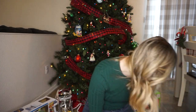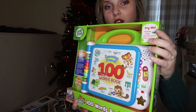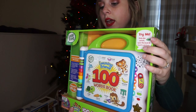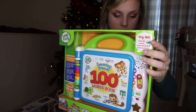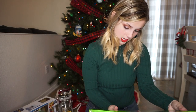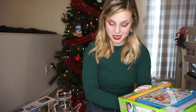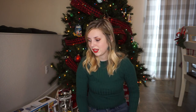Then I got him this 100 Words book. It's Leapfrog and we can start working on all of his words — there are activities, outside, all kinds of things. It says 18 months and up, and he is currently 16 months, will be 17 months at the end of December. So this is going to be very good for him soon, and I really think he could even use it right now.